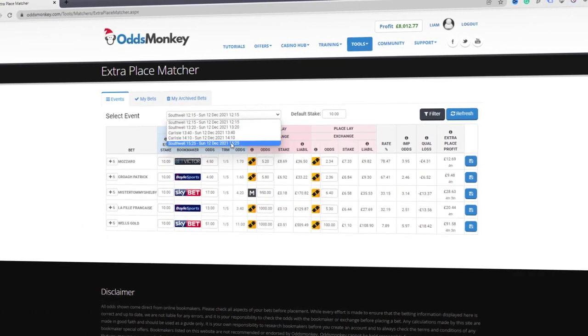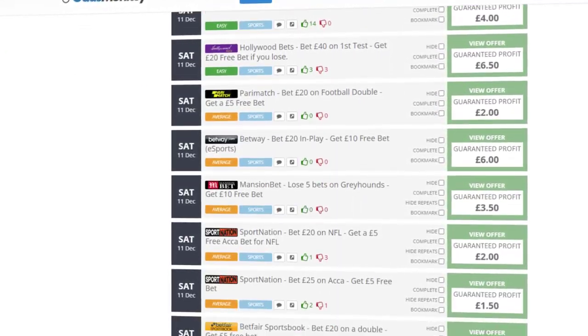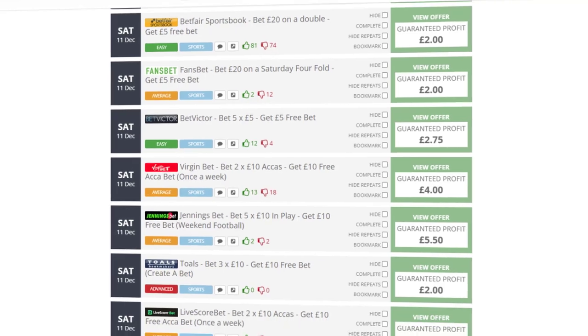In this video I'm going to give you my 2022 review of Odds Monkey. Odds Monkey is a match betting website — a really good one. I've been with them for quite a long period of time and they've helped me make quite a lot of money online from match betting, which goes along really nicely alongside my real job.